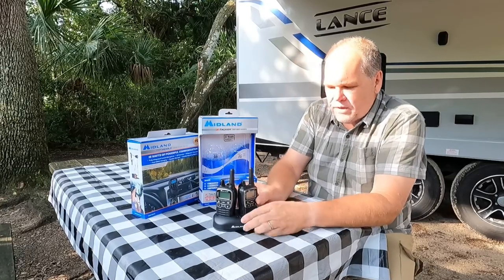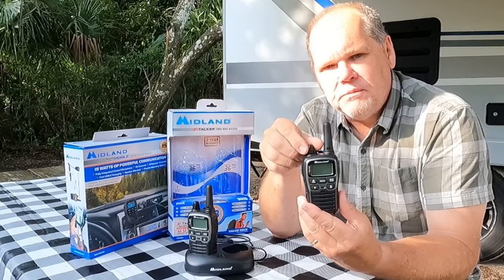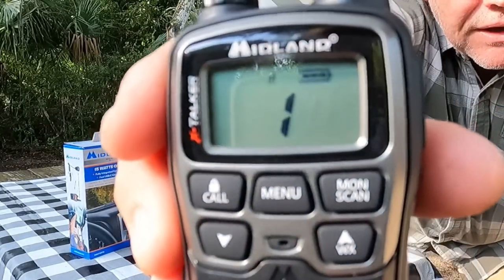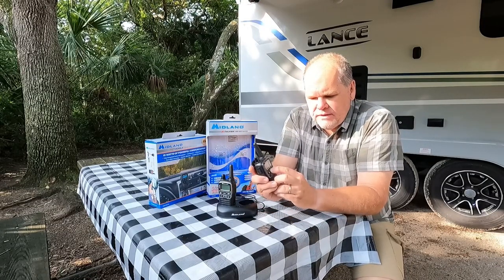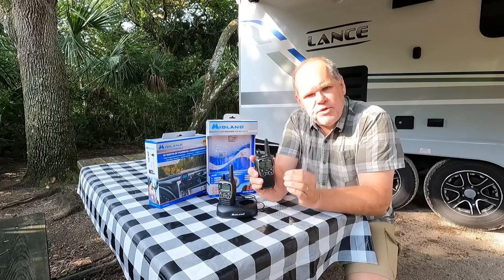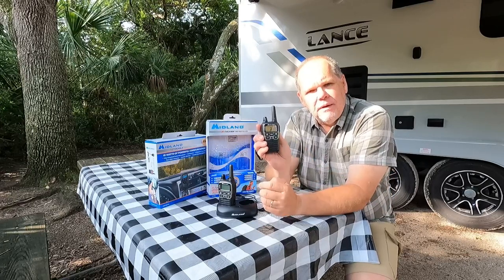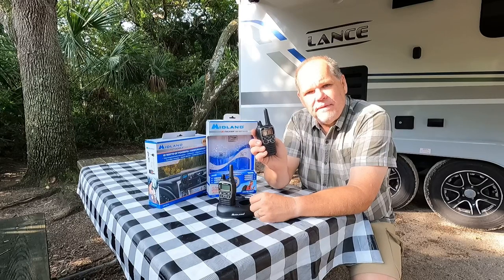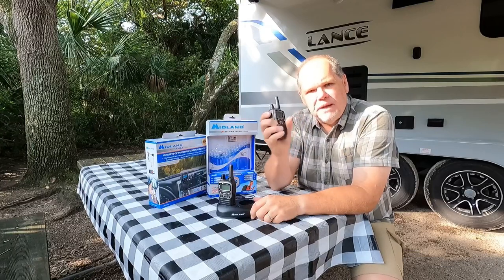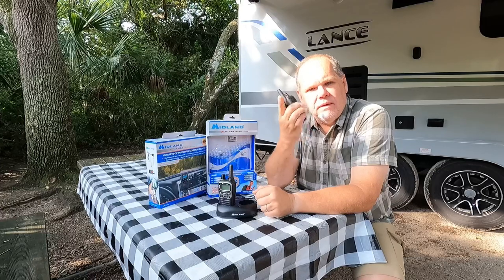These radios are really simple to use. There's a small antenna on the top and an on/off switch that also serves as the volume control. Turn it on and you get a little beep and the display shows your channel. To change channels, press the menu button in the center and use the up and down arrows to select the desired channel. Make sure all radios you're using together are on the same channel with the same privacy code. To send an alert just push the call button. To talk, press the button on the side and speak into the microphone on the front of the radio. To end your call, just release the button.